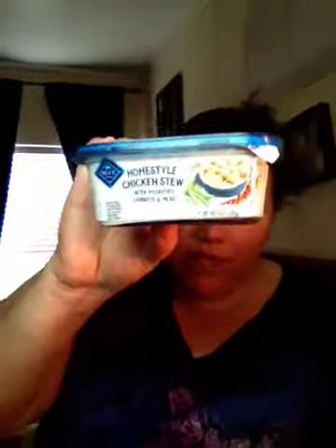Then I got another one — this is all dog products. I got it for my aunt. It comes with some dog food. Then I got Homestyle Chicken Stew with Potatoes, Peas, and Carrots from Blue Buffalo.